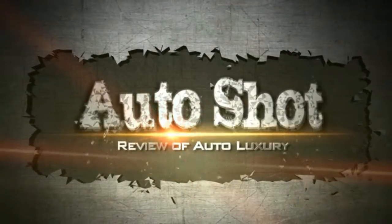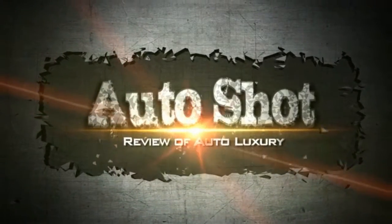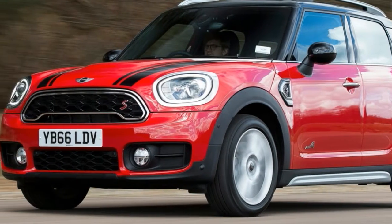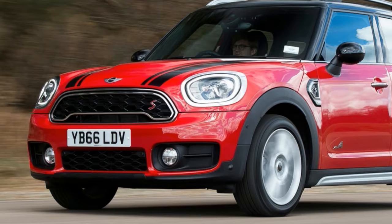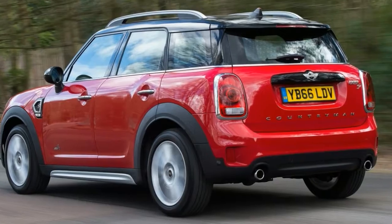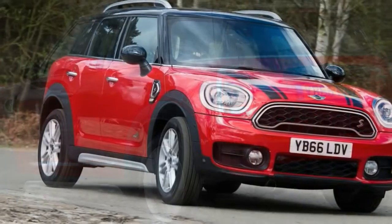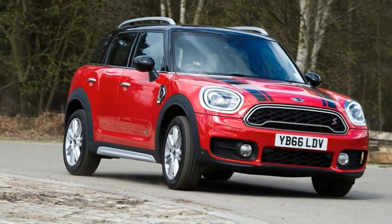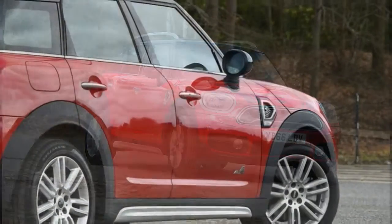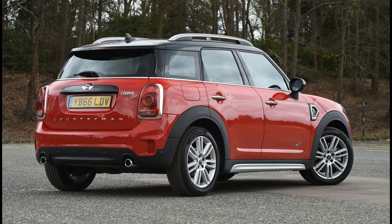Welcome to our channel. Mini Countryman Cooper SD All 4 2017 Review. Although the Mini Countryman Cooper SD is very easy to like, the punchy engine, lively handling and characterful design ensure that the price tag means it's not the model we'd go for.